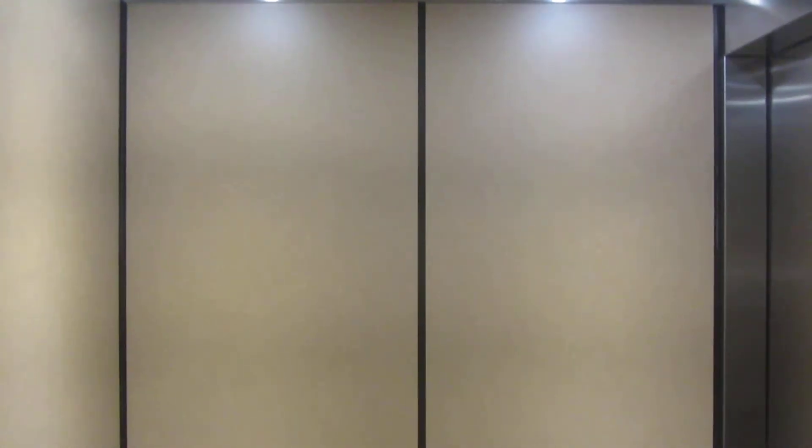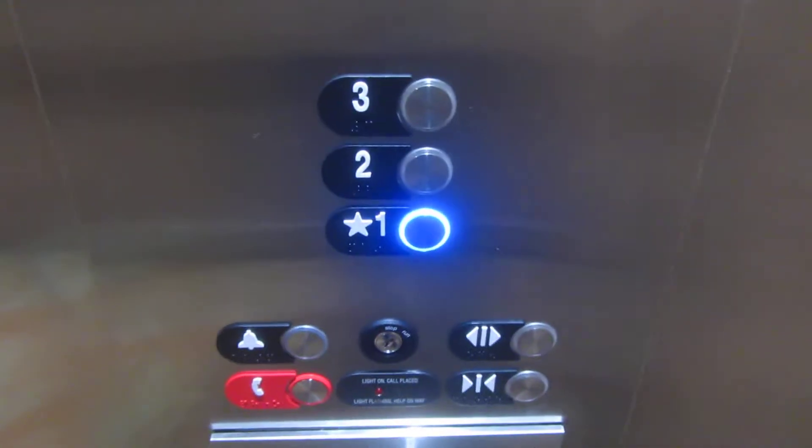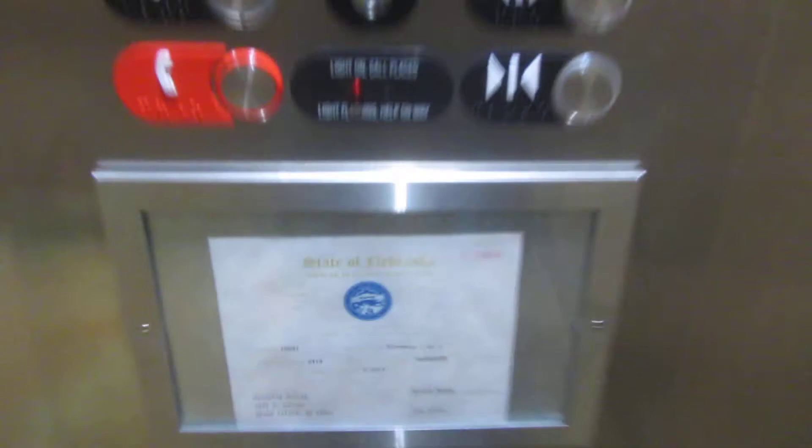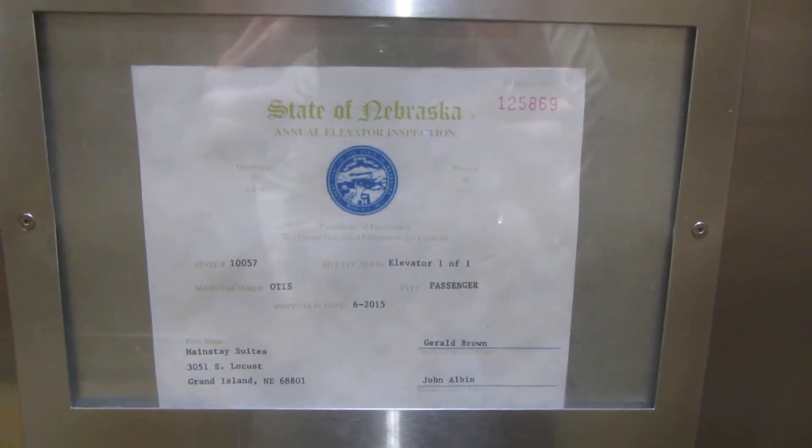You can tell because those are the new ones. This is brand new. It's a pretty nice elevator. Series 7. Otis.